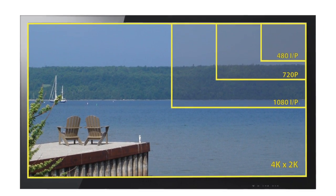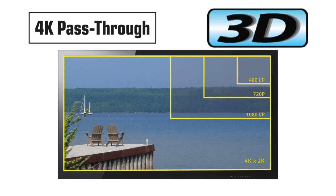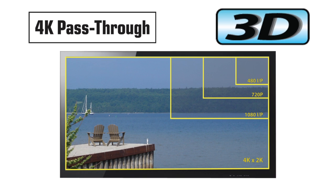All audio-video receivers in the 7-3 series now support 4K and 3D video, which will position you very well for the next generations of high-definition video.